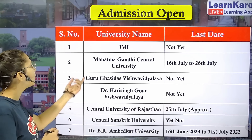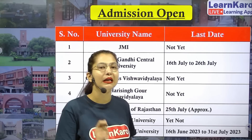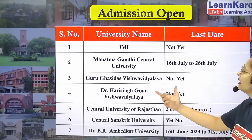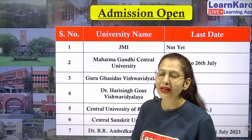Next university we have Guru Ghassidas Vishwavidyalaya. They have not yet given any update regarding their registration. Next university we have Dr. Hari Singh Gaur Vishwavidyalaya. They have also not given any update regarding registration.